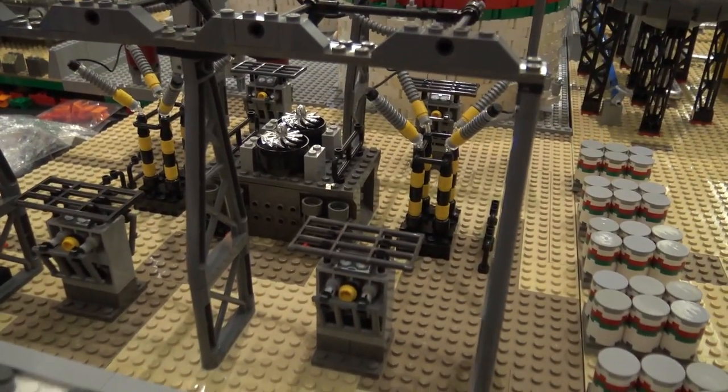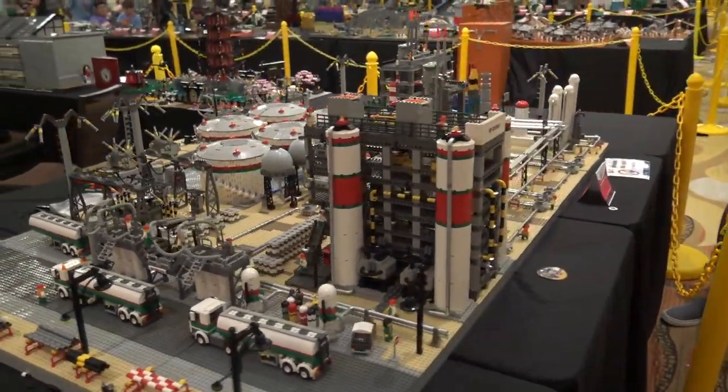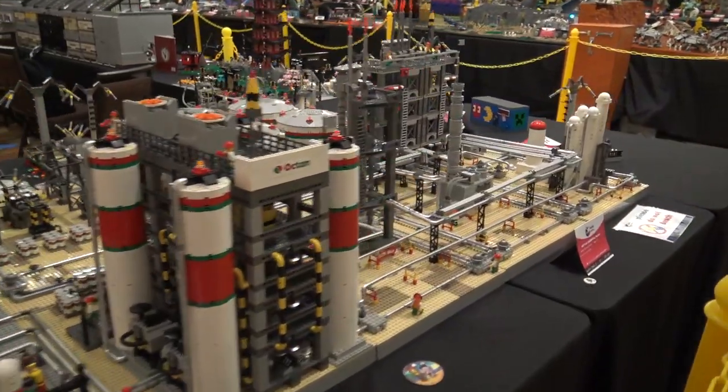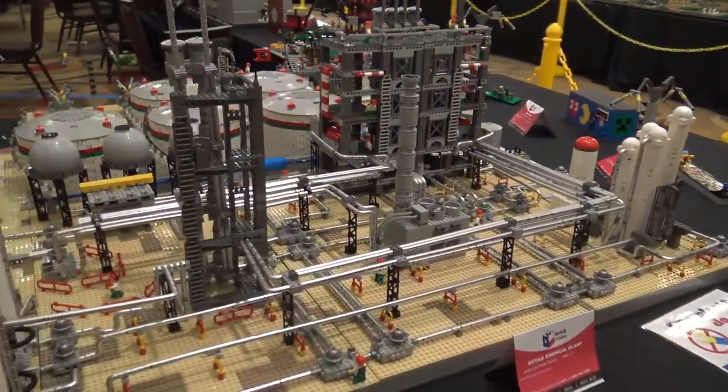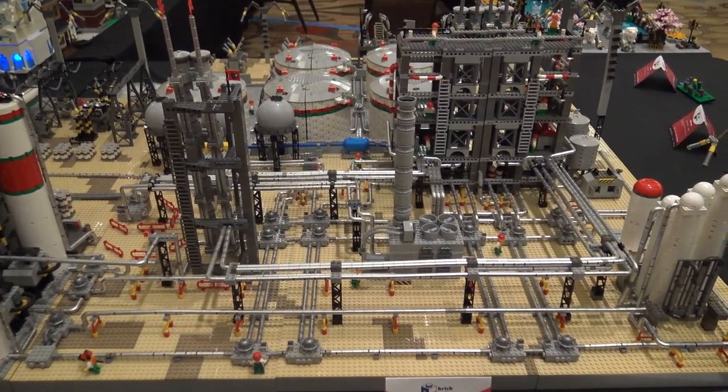And you mentioned these pipes here. Those chrome silver pieces really catch your eye. Where did those pieces come from? As a member of a lug, we got the opportunity to purchase a large number of them at one time for a relatively good price, so I thought this would be a great way to display them.